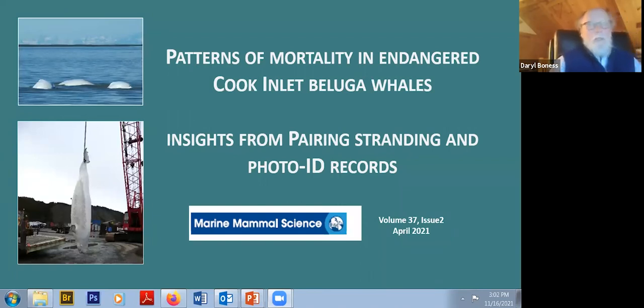Tonight's presentation is not on killer whales, as the last three have been, but it's on another odontocete species, the Cook Inlet Beluga. Cook Inlet Beluga is a population that is listed under the U.S. Endangered Species Act as an endangered distinct population segment. The National Marine Fisheries Service actually includes it as one of nine species most at risk in their Species in the Spotlight program.